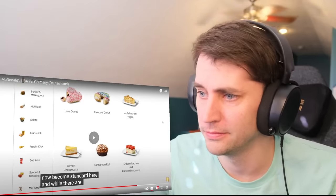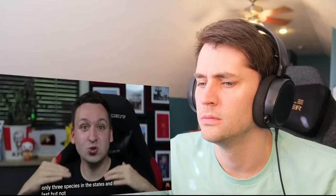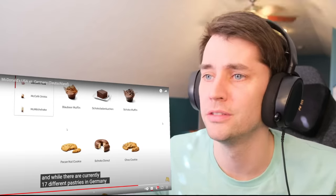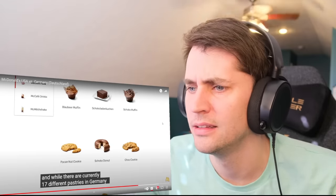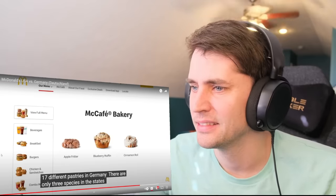Germany has 17 different bakery items while the USA only has 3. You got a lot more bakery stuff. You got donuts? Any Berliners? Muffins, cake? Croissant?